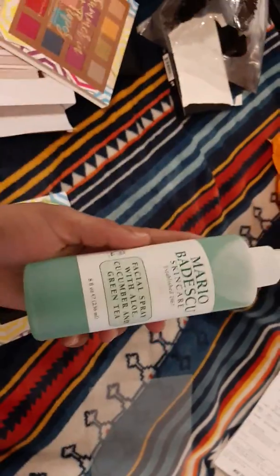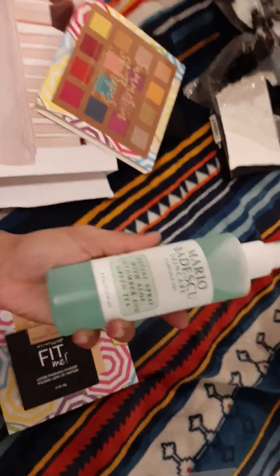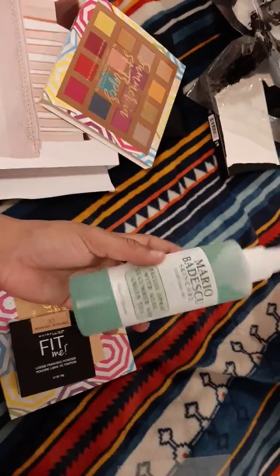The last item I have is this Mario Badescu Facial Spray. I use this to set my makeup — it works really well, it's refreshing, it smells nice, and it's never broken me out or anything like that.